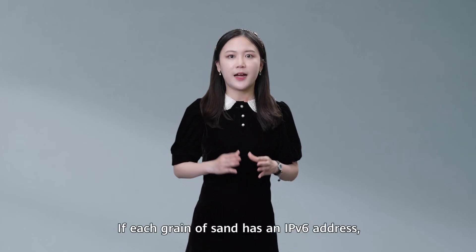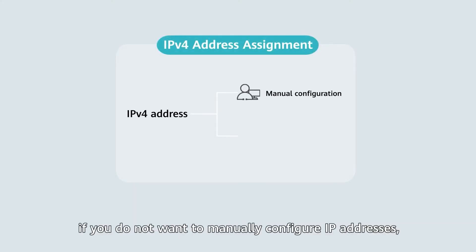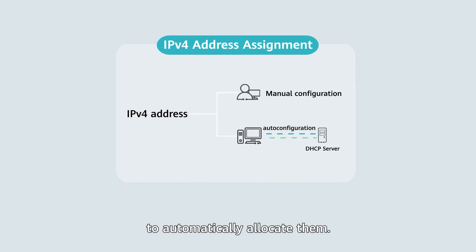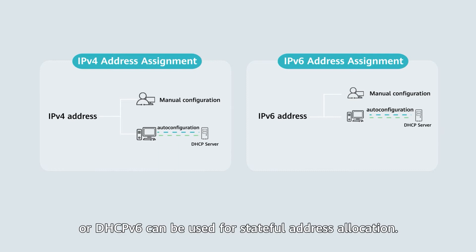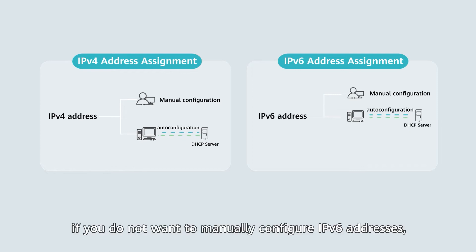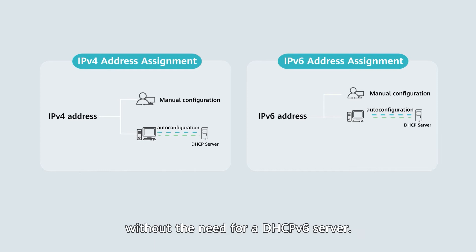If each grain of sand has an IPv6 address, how do we configure so many addresses? On an IPv4 network, if you do not want to manually configure IP addresses, you have to use a DHCP server to automatically allocate them. IPv6 addresses can also be manually configured, or DHCPv6 can be used for stateful address allocation. On an IPv6 network, you can use stateless address auto-configuration without the need for a DHCPv6 server.